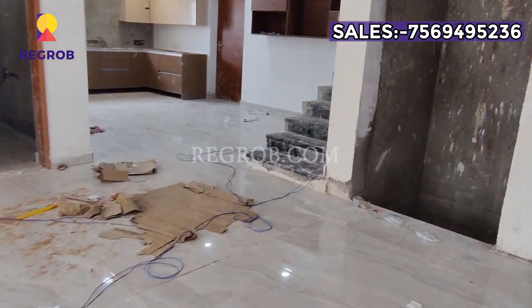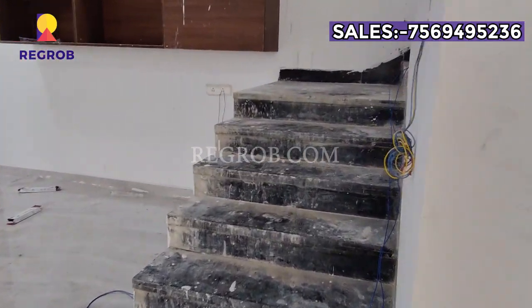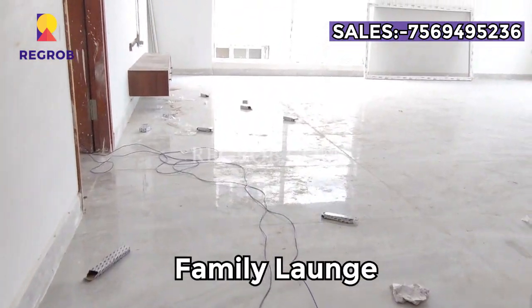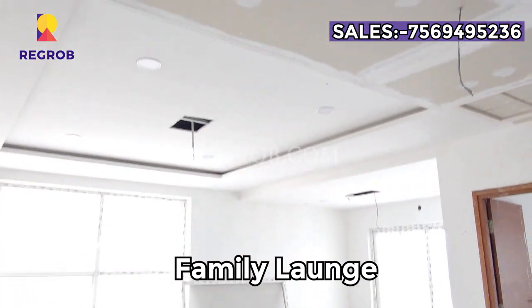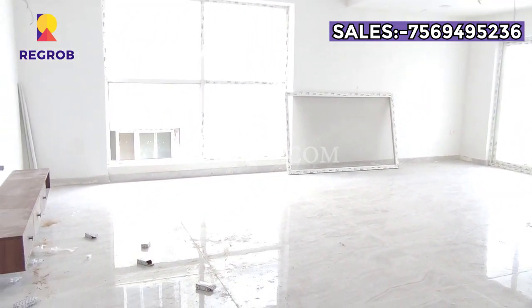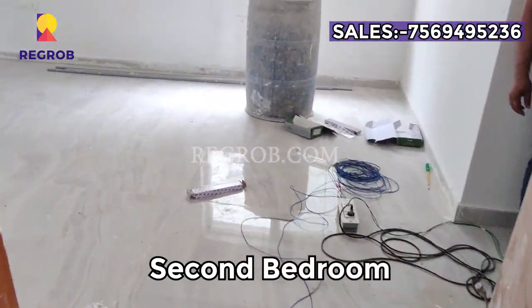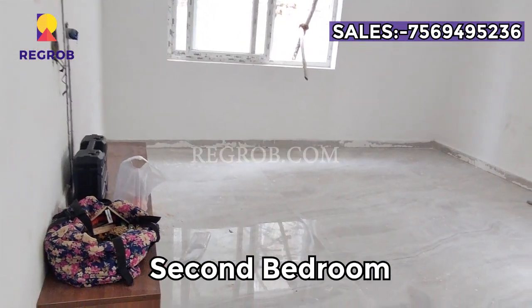So here we have covered the ground floor. On the first floor we have a family lounge. Now we are entering into the second bedroom — the room has a nice space.